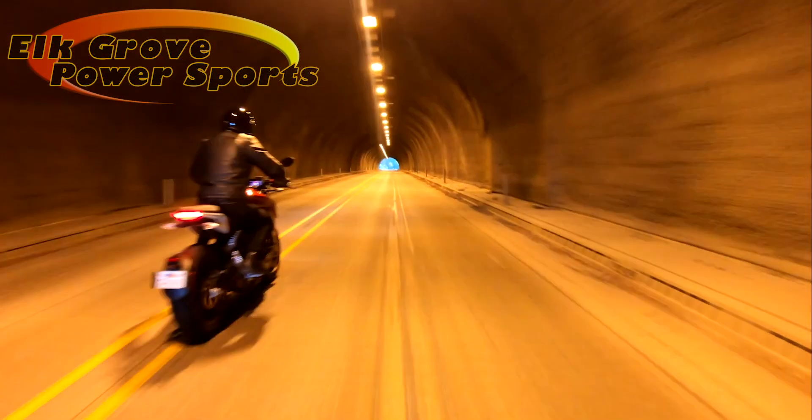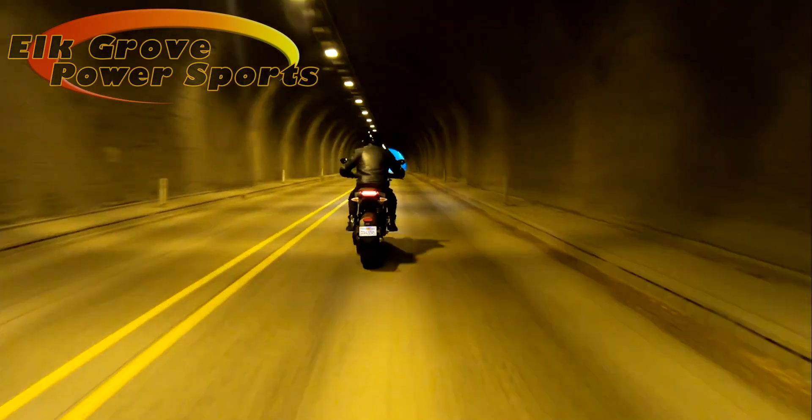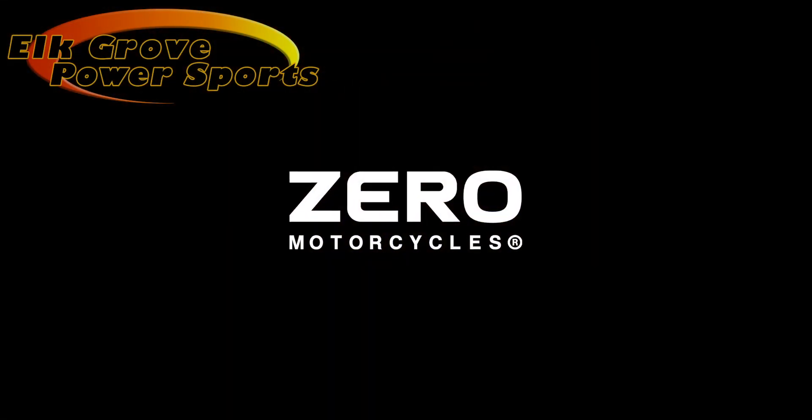The Xero SRF — effortless power. Test ride today at your local Xero Motorcycles dealership.